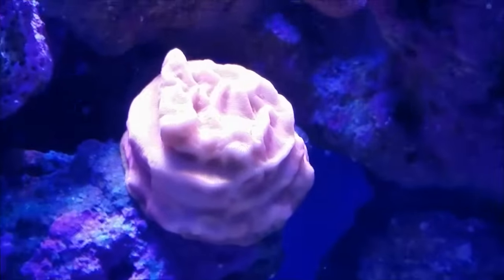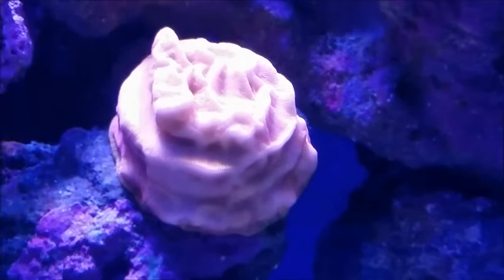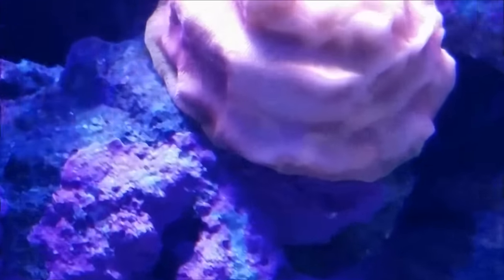This is a pink leptociris that was given to me by Billy Pipes. Since it's been in the tank, it has started growing down and starting to encrust more. You can see here by the edge — that different color is new growth.